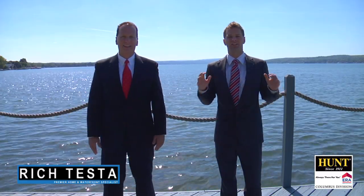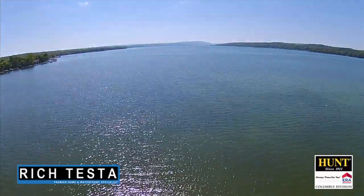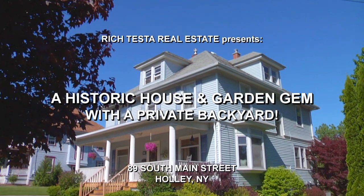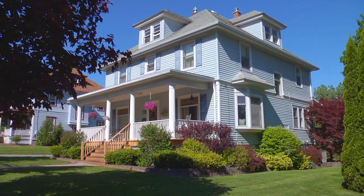Rich Testa Real Estate — the premier home and waterfront specialist worldwide. Hi, I'm Rich Testa and I am Rob Testa. We are Rich Testa Real Estate. Welcome to 89 South Main Street, the historic house and garden gem of Holly. This is an amazing property, so let's take a tour.